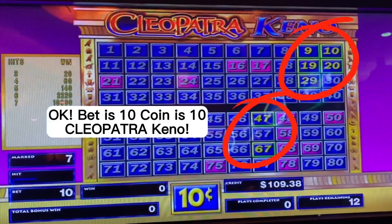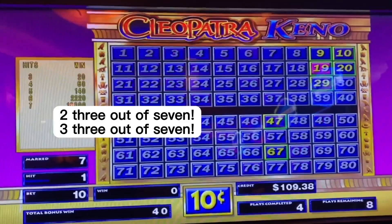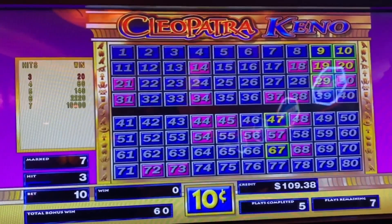Bet is 10, coin is 10, clear patch of Keno. We'll start off with a 3 out of 7. Number 2, 3 out of 7. Number 3, 3 out of 7. And number 4, 3 out of 7.